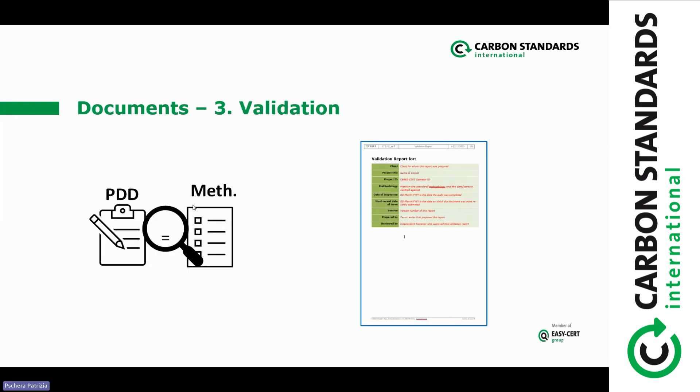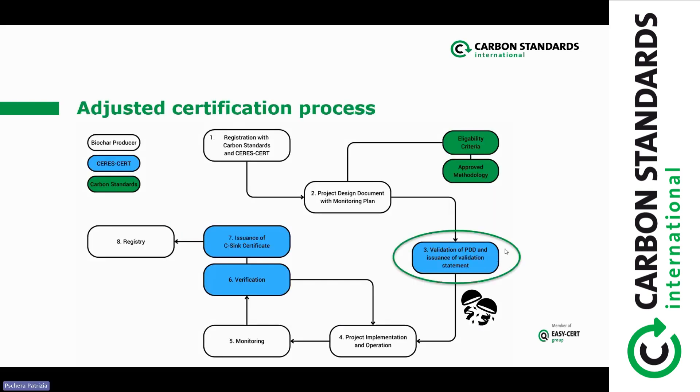After you've filled in the PDD, there's the validation step where Seresert compares whether the PDD fulfills all the rules of the methodology and the CSYNC standard, and then they issue a validation report. At this stage, you are allowed to begin the implementation and operation — because you've received the validation statement for your PDD and confirmed that your project activity fits the requirements of the methodologies.